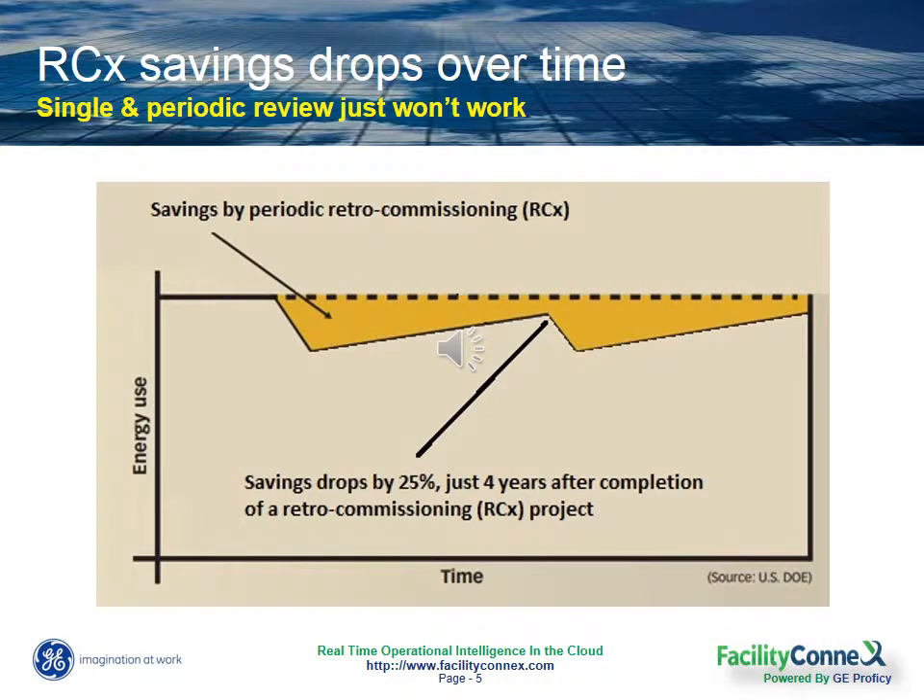What happens is that after you commission a building, you achieve on average some good reduction in your energy and maintenance costs. But after a few years, your utility usage begins to drift back up again.